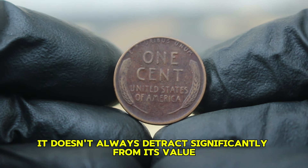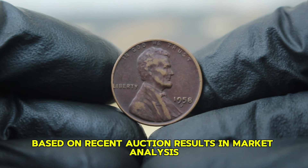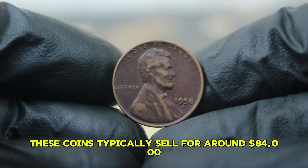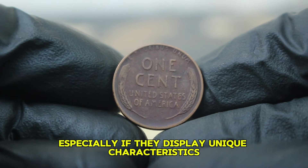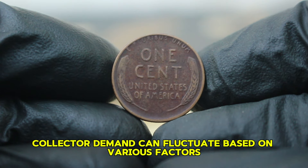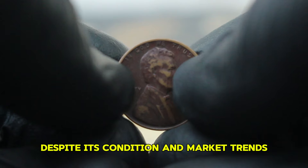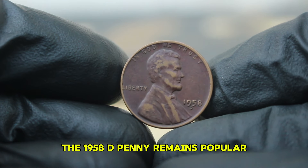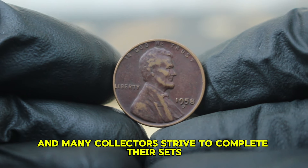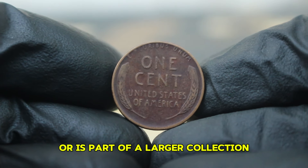How much is a 1958 copper wheat penny with a D mint mark in color-changed, dirty condition worth today? Based on recent auction results and market analysis, these coins typically sell for around $84,000. However, some have reached higher values, especially if they display unique characteristics or if bidding wars occur among passionate collectors. Collector demand can fluctuate based on various factors including rarity, the overall appeal of the coin despite its condition, and market trends. The 1958-D penny remains popular because it is part of the final year of the wheat series, and many collectors strive to complete their sets.